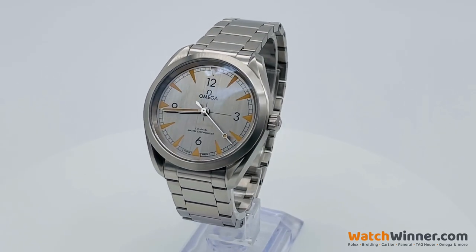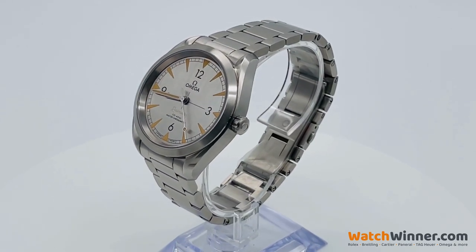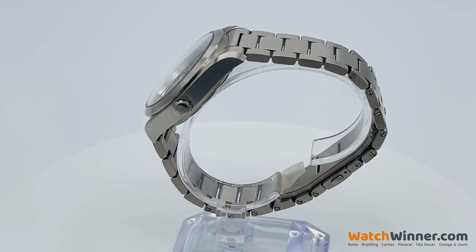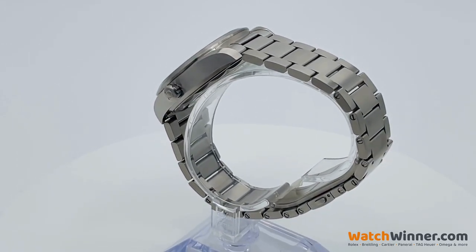Welcome to this Watch Winner competition. A brand new Omega Railmaster 40mm, which has a retail price of £4,650.